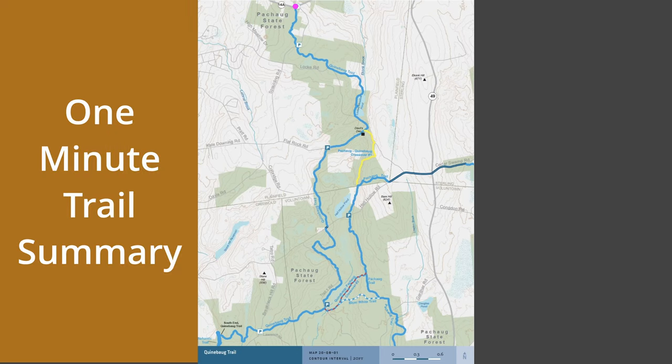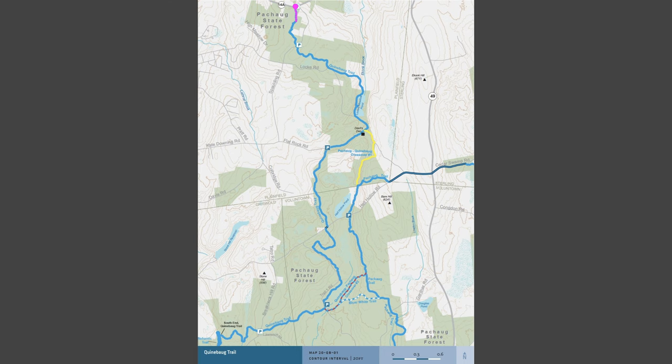This Connecticut Walkbook map shows the full length of the Quinebog Trail. We begin our hike at the north end along Route 14A. The trail heads south through Pleasant Woods before crossing Spalding Road.